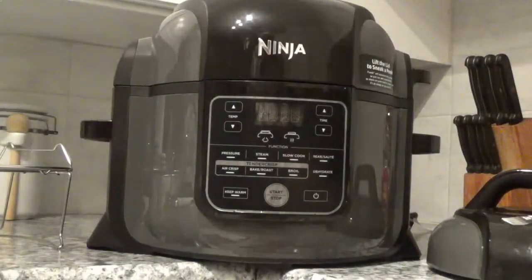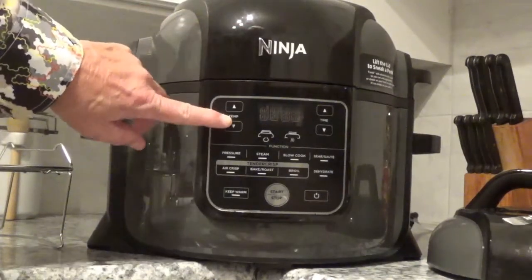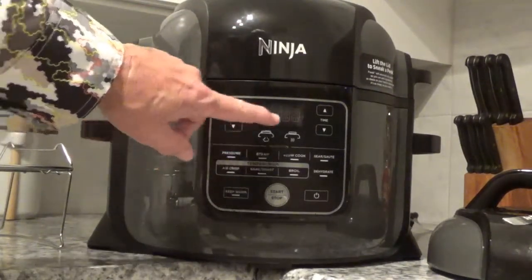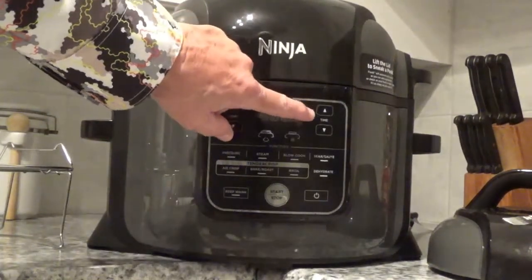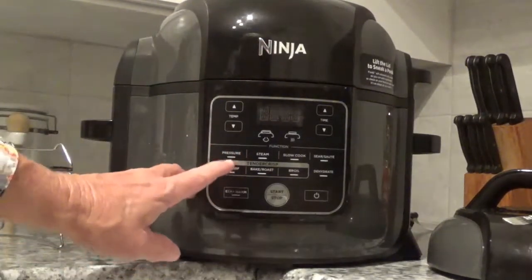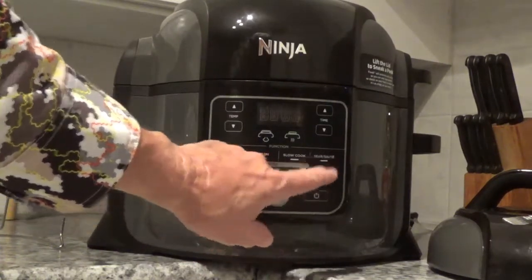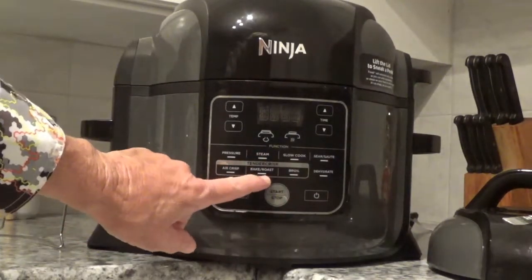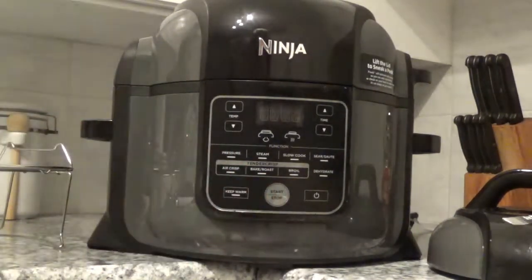Here's the machine itself — it's pretty impressive looking. It's got your temperature control, and that's where you select pressure cooking or crisping. Over here you've got your time, and down here it's got your different settings: pressure, steam, slow cook, sauté, air crisp, bake, roast, and broil.